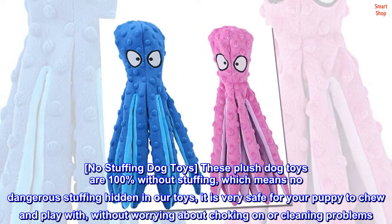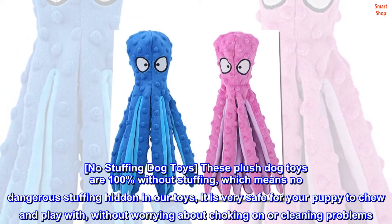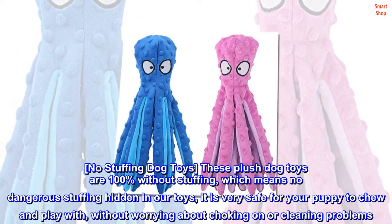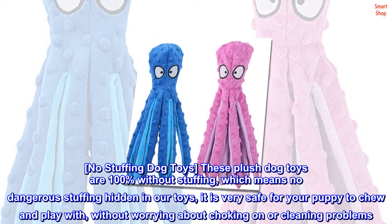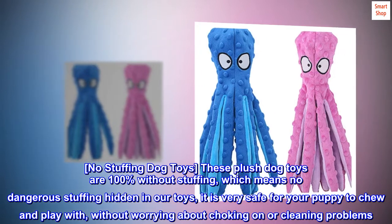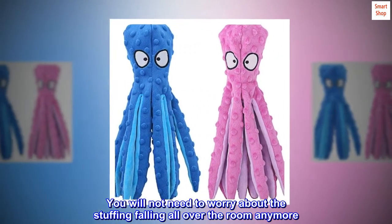No Stuffing Dog Toys. These plush dog toys are 100% without stuffing, which means no dangerous stuffing hidden in our toys. It is very safe for your puppy to chew and play with, without worrying about choking or cleaning problems. You will not need to worry about the stuffing falling all over the room anymore.